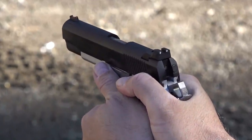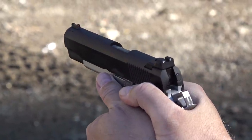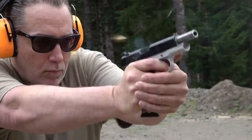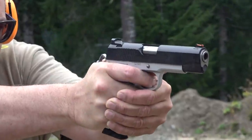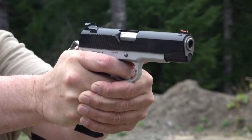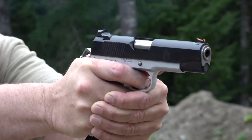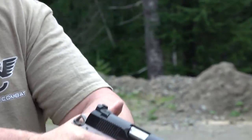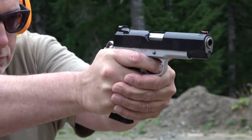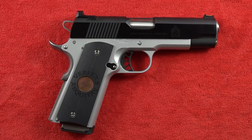Young Beretta liked the Ronin so much he bought both the Commander in 9mm and the full-size Ronin in 45 ACP. They currently have multiple going through tests, comparison shoots, and competition shoots over the next couple years, so viewers will see these pistols again. For now, the Springfield Ronin Commander finishes at number four on the list.